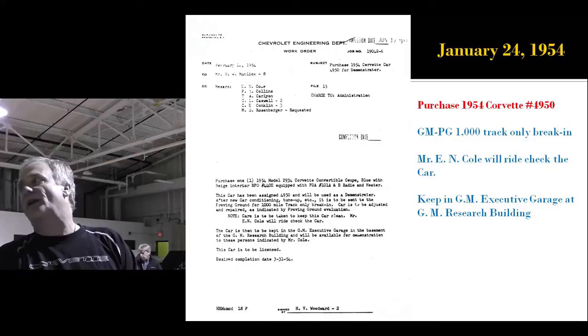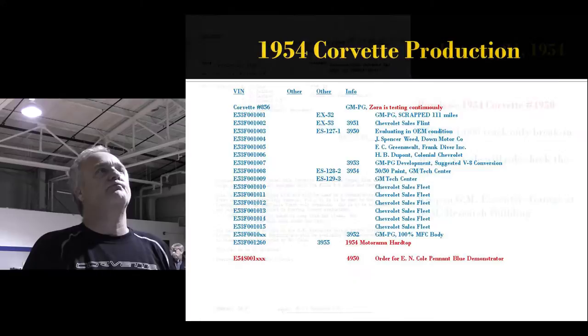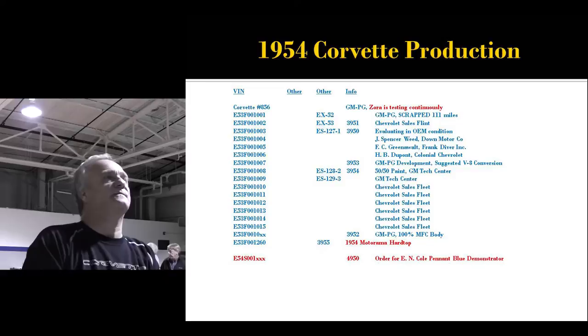January 24th, they decided to purchase a '54 test Corvette. It's numbered similarly except for the year — it's 4950, the first one. This is for Ed Cole, and they're going to keep it in the executive garage so he can hand it out to VIPs. Zora's still testing 856.